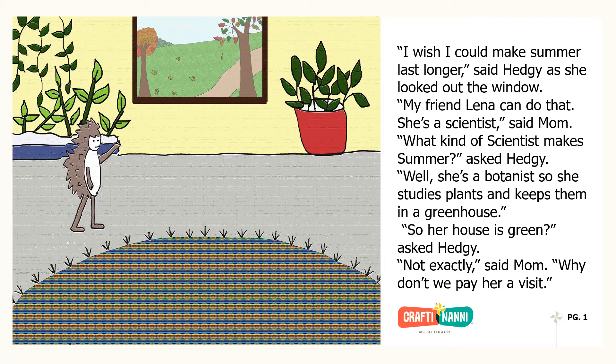I wish I could make summer last longer, said Hedgie as she looked out the window. My friend Lena can do that. She's a scientist, said Mom. What kind of scientist makes summer, asked Hedgie.